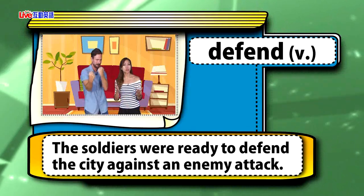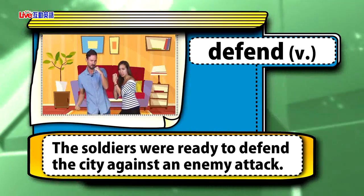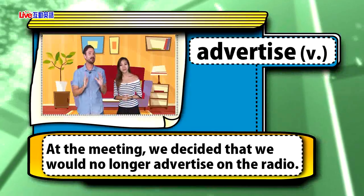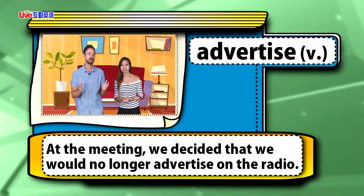Defend. The soldiers were ready to defend the city against an enemy attack. Advertise. At the meeting, we decided that we would no longer advertise on the radio.